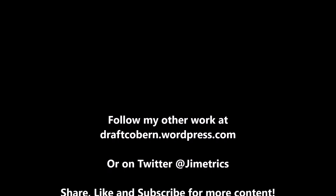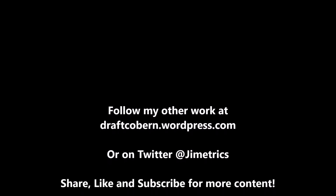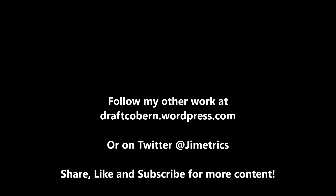My name is James Coburn. You can find my other work at draftcoburn.wordpress.com. You can also follow me on Twitter at gemetrics. If you like this content and you want more, be sure to leave a like and subscribe. Share this video with anybody that you know, and hit that notification button so you're always reminded when another video drops. I'll talk to you guys in the next video.